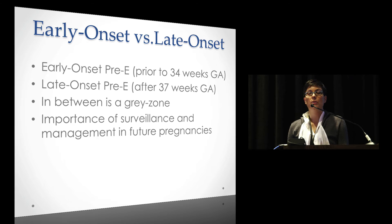They're also classifying preeclampsia as early onset versus late onset, which has an impact on management. Early onset is defined as prior to 34 weeks gestational age; late onset is after 37 weeks. In between is a gray zone. Their importance is for surveillance during pregnancy, management in future pregnancies, and because cardiovascular disease risk factors are much higher with early onset preeclampsia.